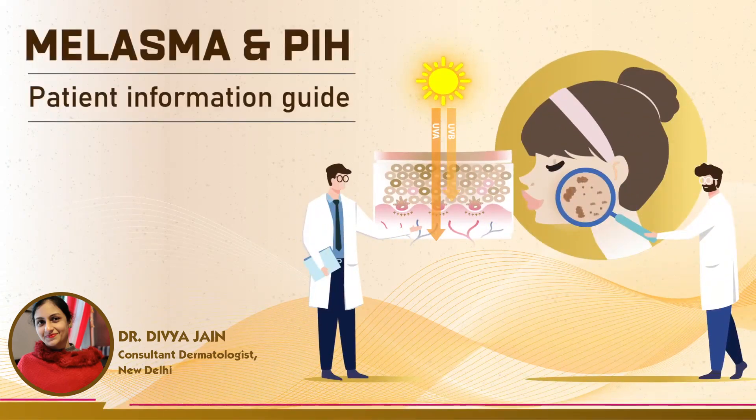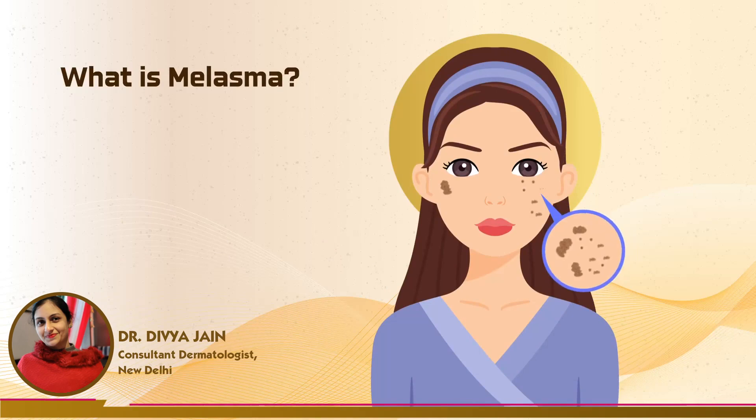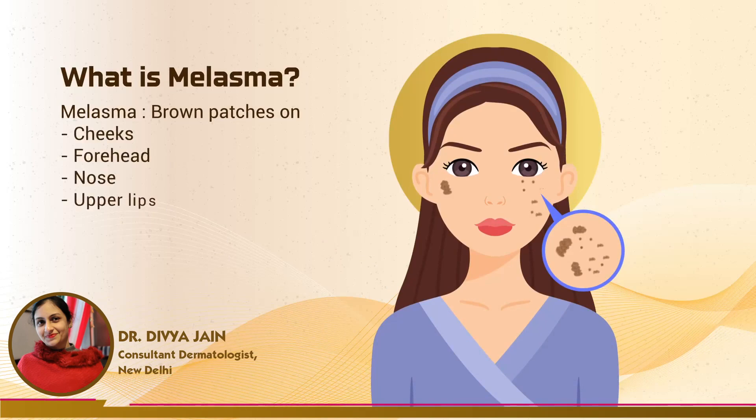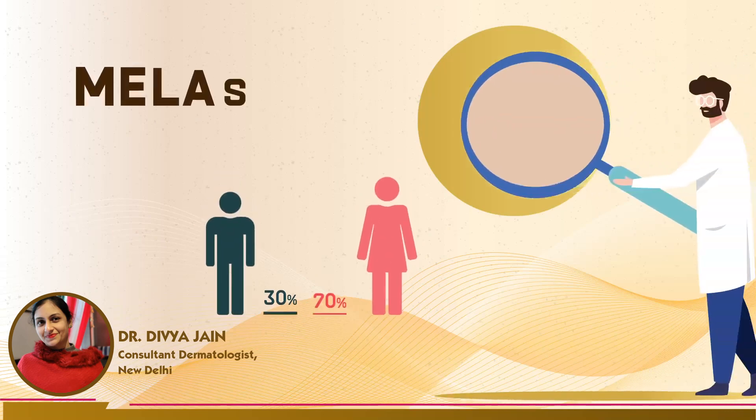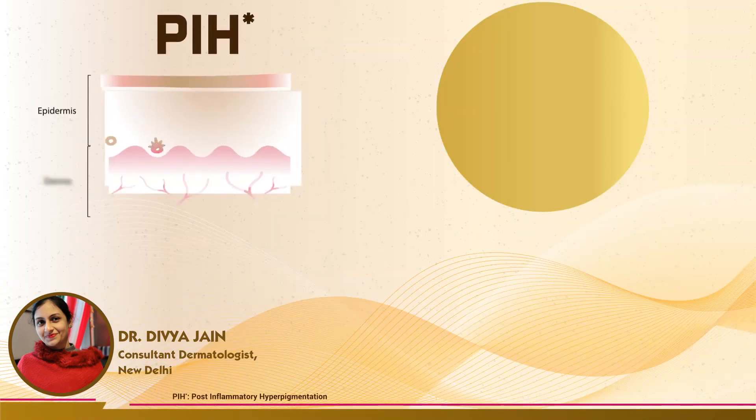Melasma and post-inflammatory hyperpigmentation (PIH) is a common skin condition with brown patches on the face. The patches appear on the cheeks, forehead, nose, or upper lip. Melasma is a chronic, slowly progressive disease. It is a very common skin condition in Indians and more frequently affects females compared to males.